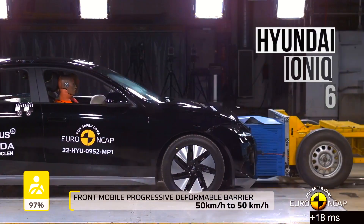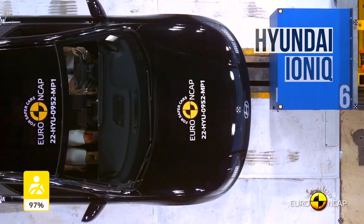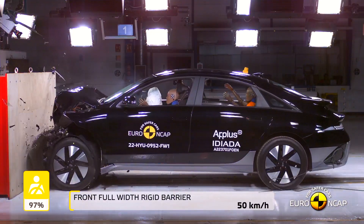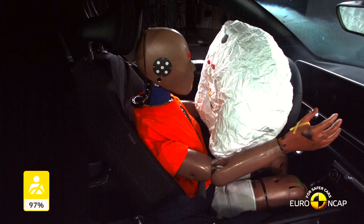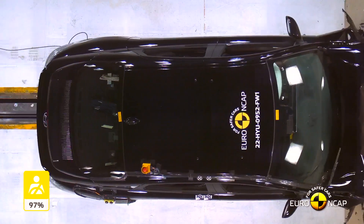Let's take a look at the performance of the new Hyundai IONIQ 6 in front and side impact crash tests. The first thing we will examine is the frontal impact crash tests, which include an offset impact into a deformable barrier and a full-width impact into a fixed barrier. The IONIQ 6 did well in both these tests, earning a combined score of 97% for frontal protection.